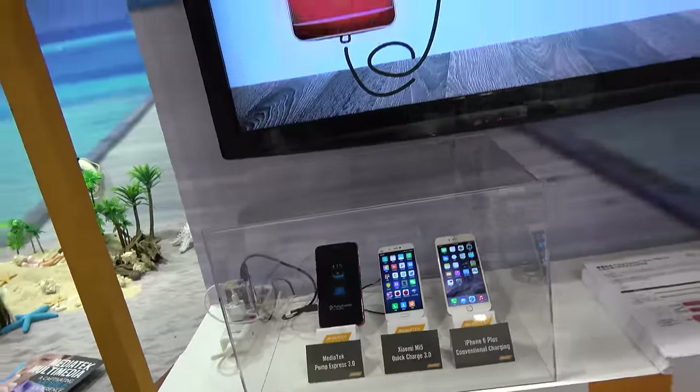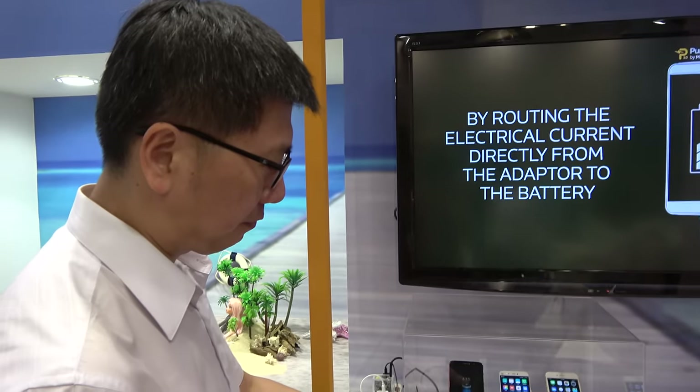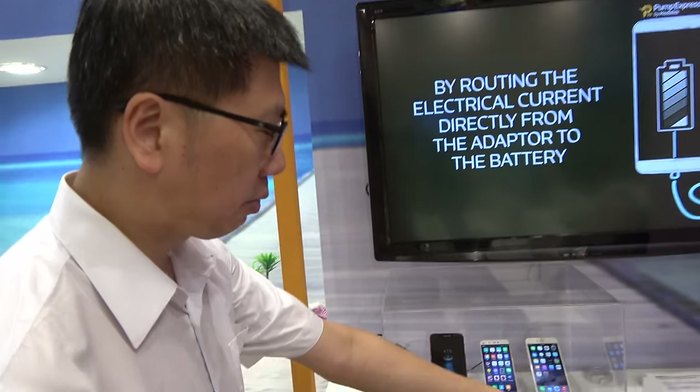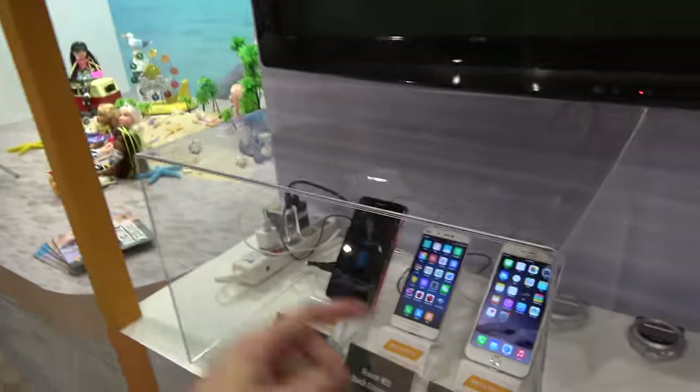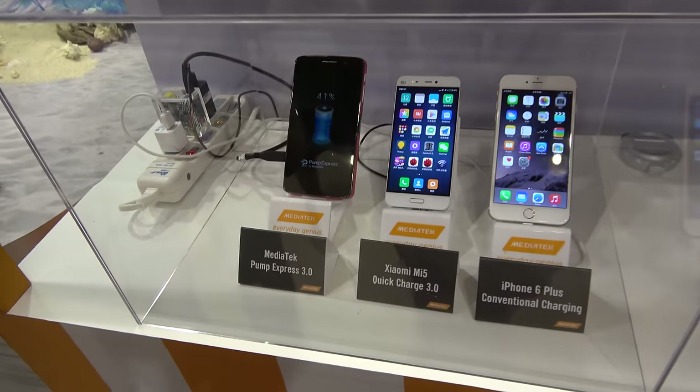So what is the voltage and the amps? It's 5A and 5V. Yes, 5V.